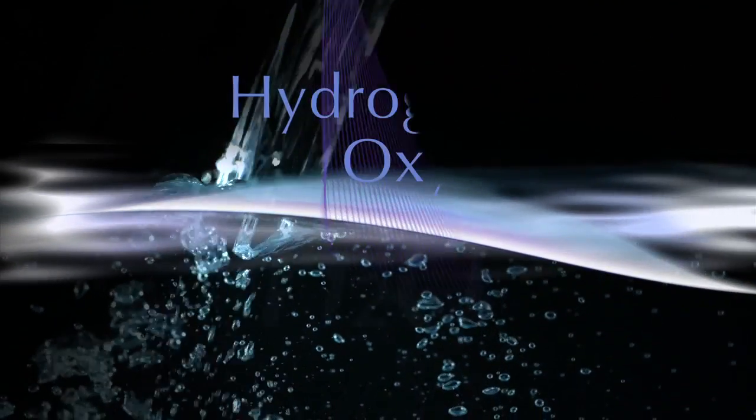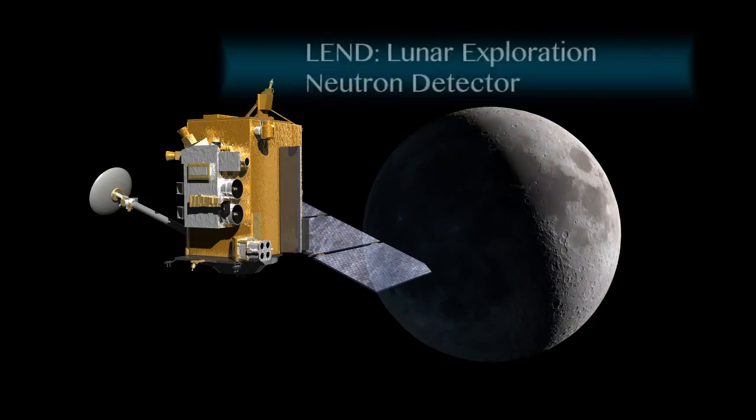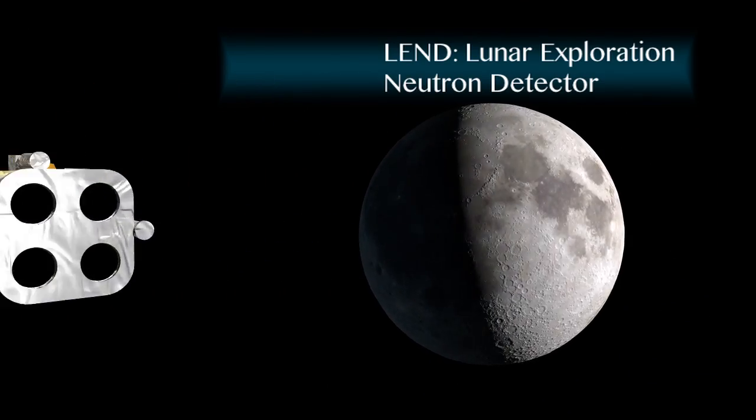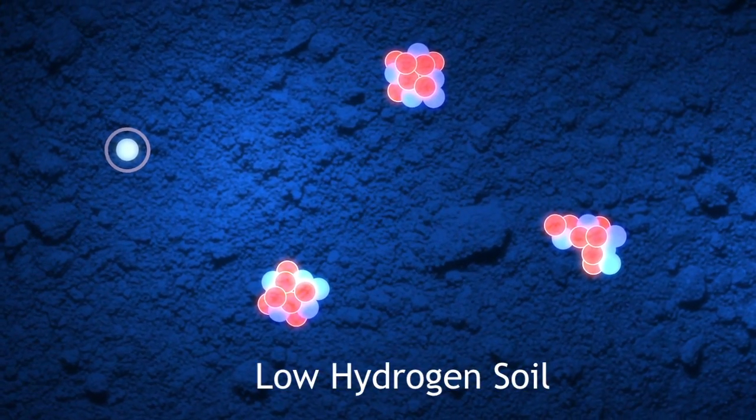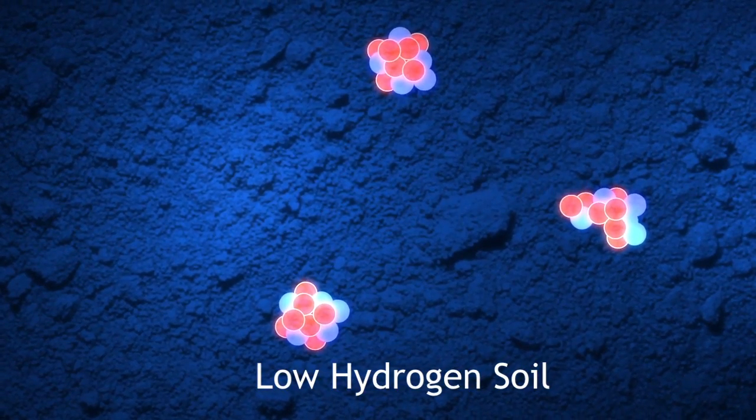To find water on the Moon, scientists are looking for indications of hydrogen using the Lunar Reconnaissance Orbiter's LEND Neutron Detector. By observing the interaction of neutrons with the lunar soil, scientists can interpret how much hydrogen is likely to be present.